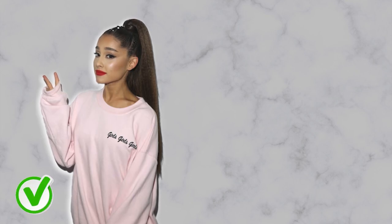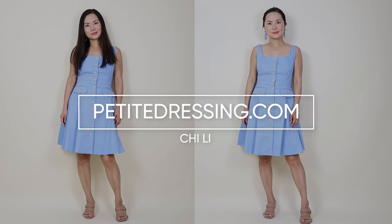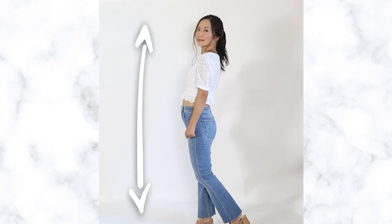Why do some women look stunning with their hair up but plain with their hair down, and the opposite is true with others? Hi, my name's Chi. Whether you look better with your hair up versus down has a lot to do with facial features, the shape of your face, the proportion between your head and your shoulders, and your height. Now let's dive right in.